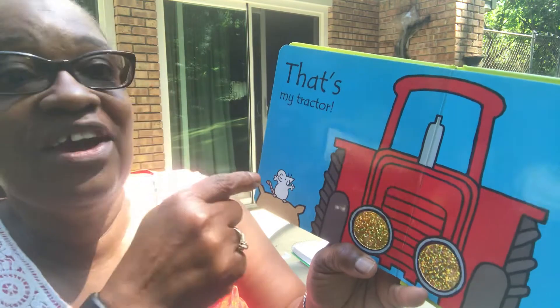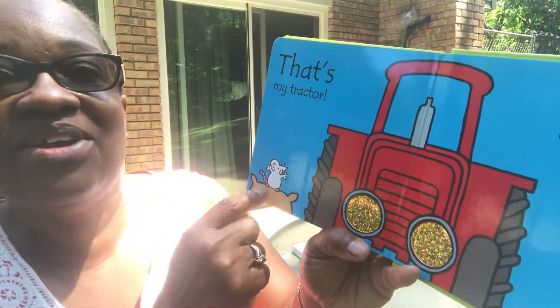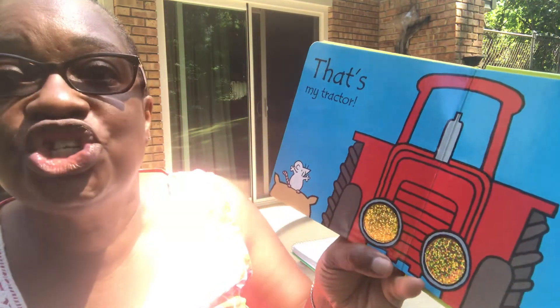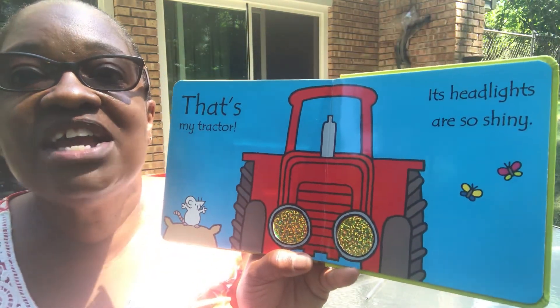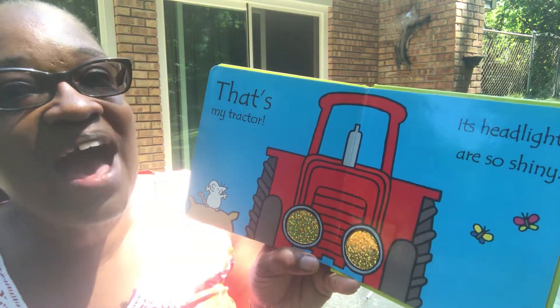That's my tractor! That's my tractor, says the mouse. He's so happy. His headlights are so shiny — look at that. They are shiny, aren't they? Yes, they are. That's my tractor — yay, I found it!